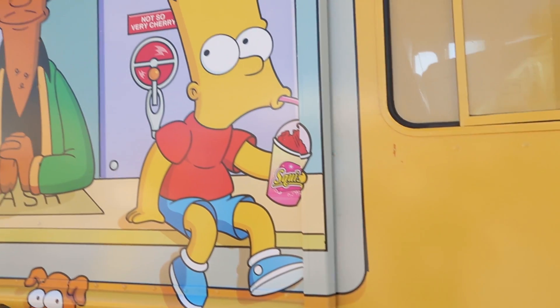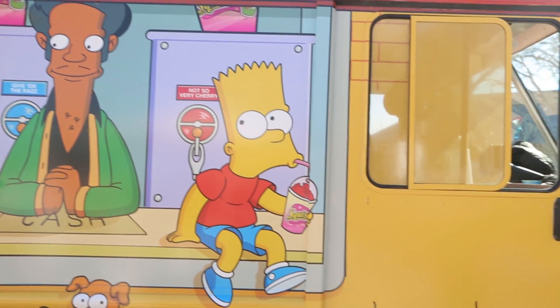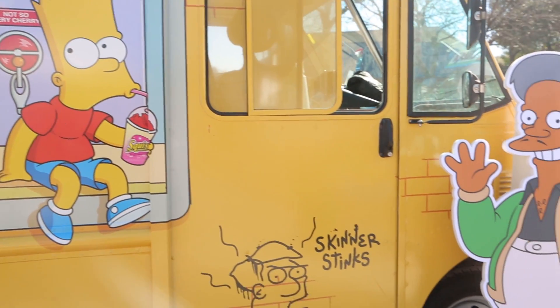The Kwik-E-Mart is such an iconic destination and iconic part of the show that we thought it was a perfect campaign for us year-round. So you'll be seeing this at South by Southwest, you'll be seeing this at a lot of other destinations, and you'll be seeing even more of the Kwik-E-Mart activations throughout the year.